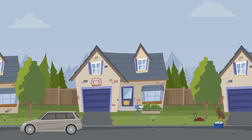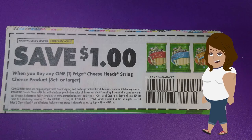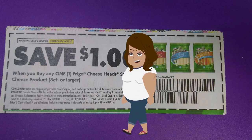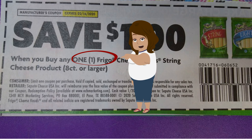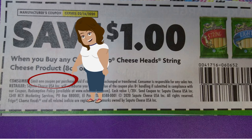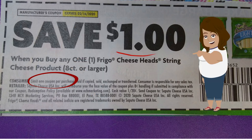First I start at home and plan my couponing trip. I pick out my coupons and make sure to read the fine print. This one says save one dollar when you buy any one Frigo Cheesehead string cheese product, eight count or larger — that's very important. Limit one coupon per purchase, meaning one coupon per one item. The best part about this coupon is it doesn't state how many coupons you can use or how many products you can buy.